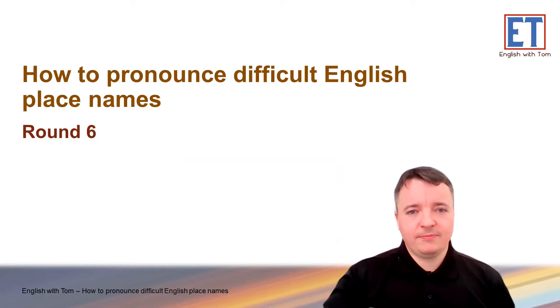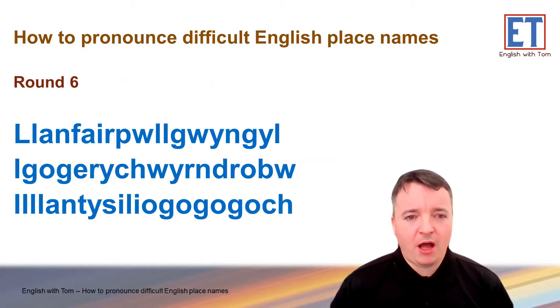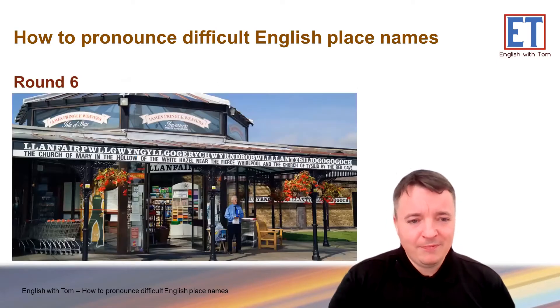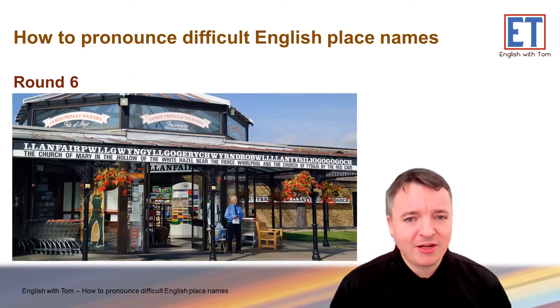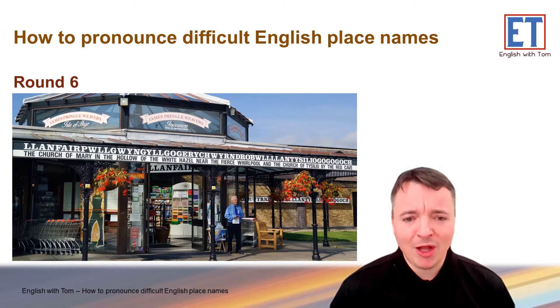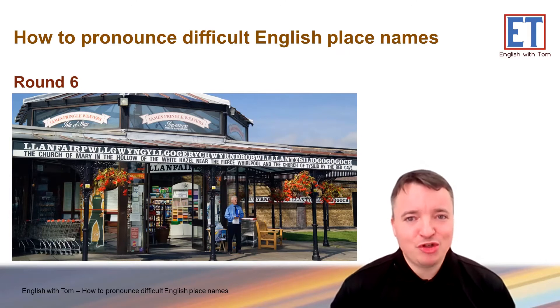Round six. I have no idea — is this a real place? The name means: 'the church of Mary in the hollow of the white hazel near the fierce whirlpool and the church of something by the red cave'. Crazy. Actually, this place is in Wales, which is next to England, and I think it's the town with the longest name in the world. But I have no idea how to say it, so you will have to check YouTube or Google for yourself.